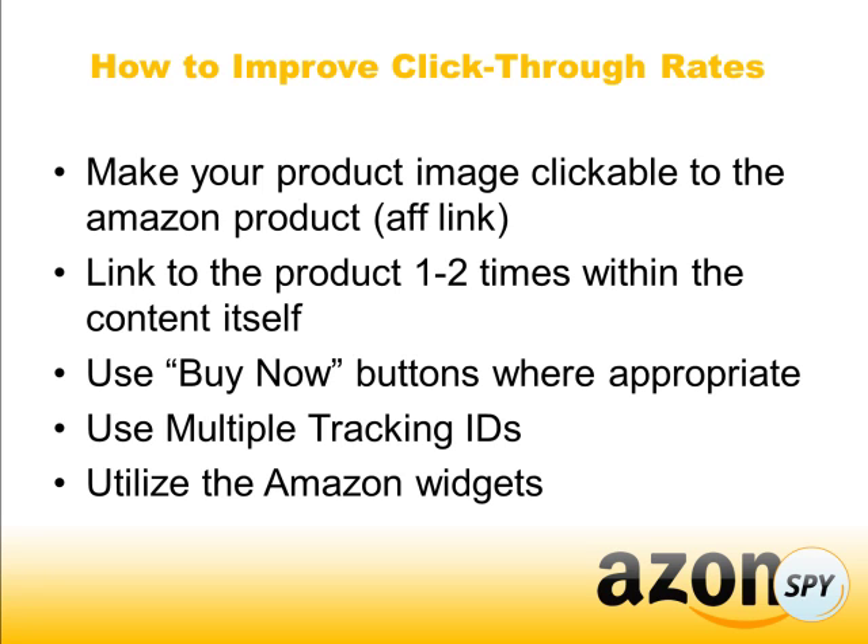You can also try using a buy now button. Those work really well, and placing it next to the product image is probably most appropriate.